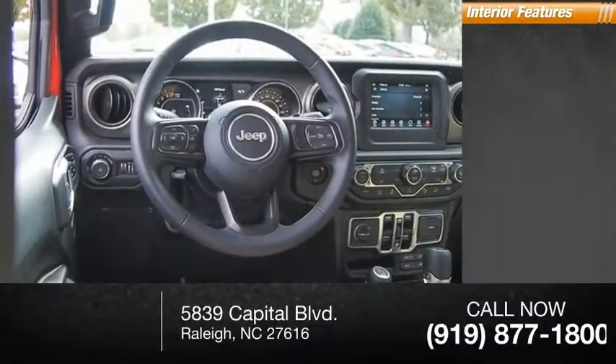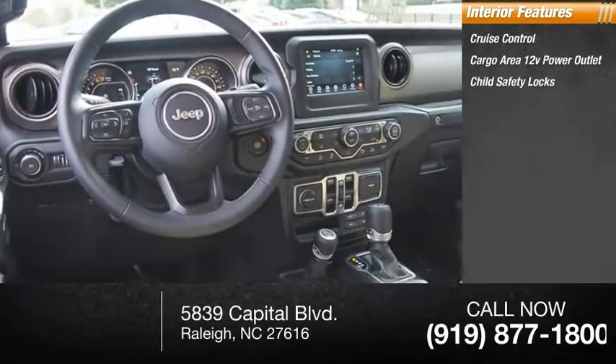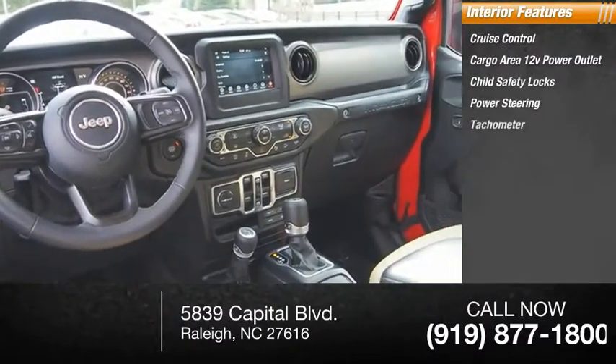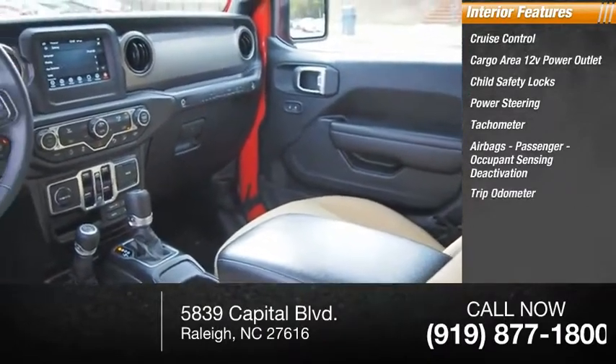Inside you'll find cruise control, cargo area 12-volt power outlet, child safety locks, power steering, tachometer, airbags with passenger occupant sensing deactivation, trip odometer, and compass.